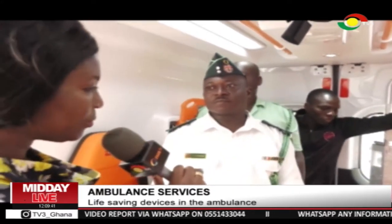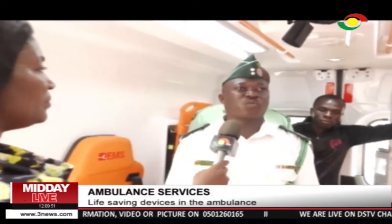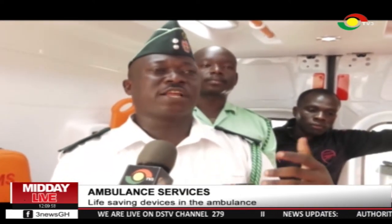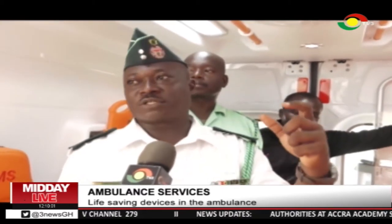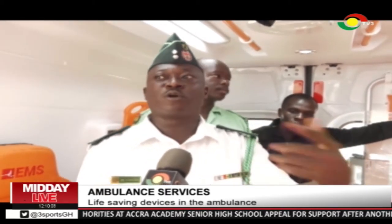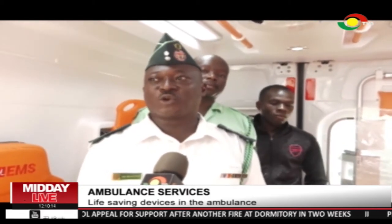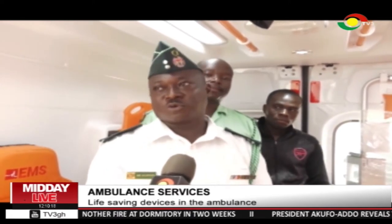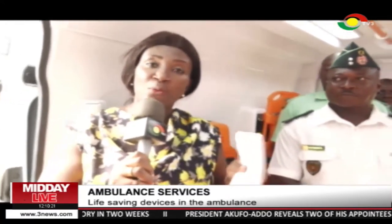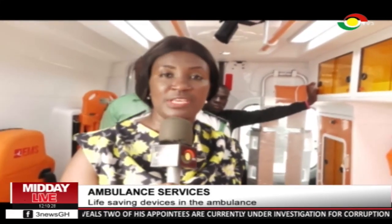You have trained some of these people — how well positioned are they to ensure these ambulances are put into good use? When we do the training, we have some of this equipment that we take them through. When they go to the hospitals, we go there to monitor them, and in monitoring them we know the kind of work they do. That tells us who can perform and who needs more training. Those who need more training we take back, train them more, and bring them back. So those who come out are ready to work. They are well positioned to serve the medical needs of people who will need the services of these ambulances.